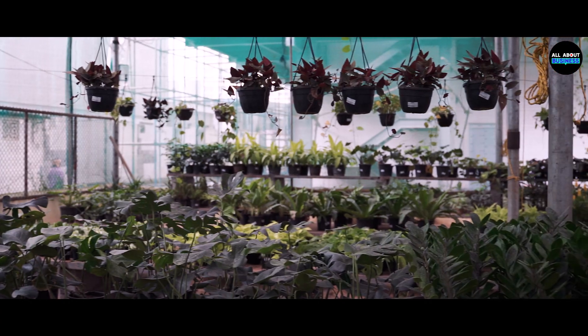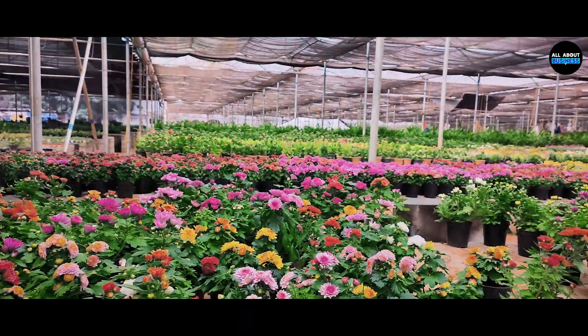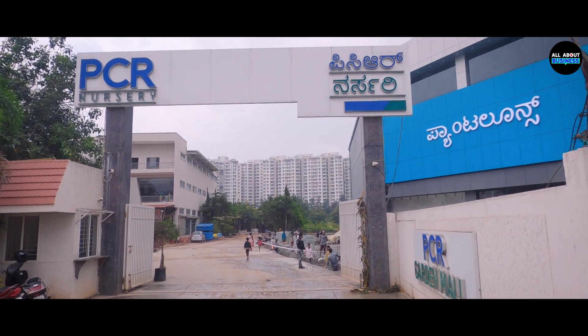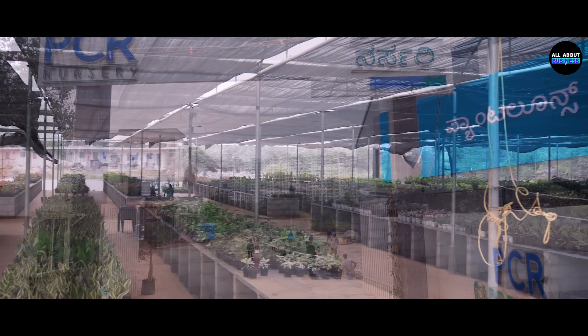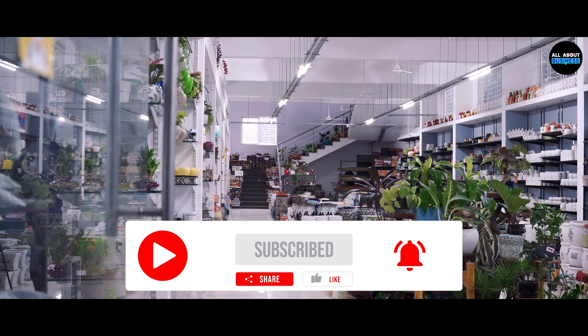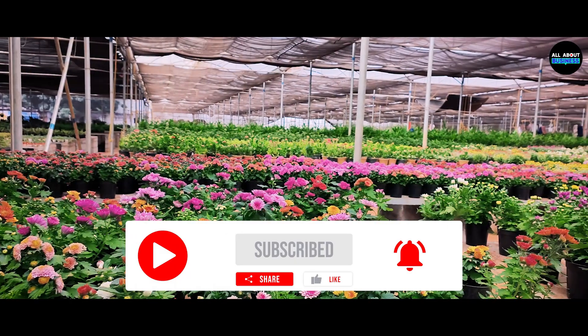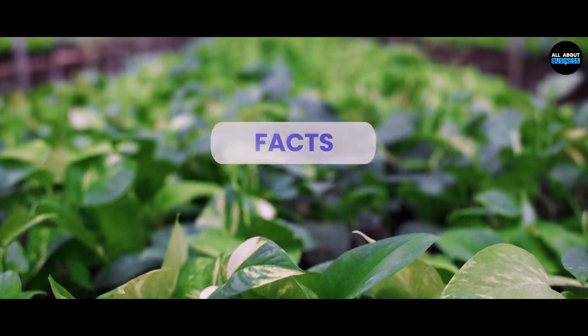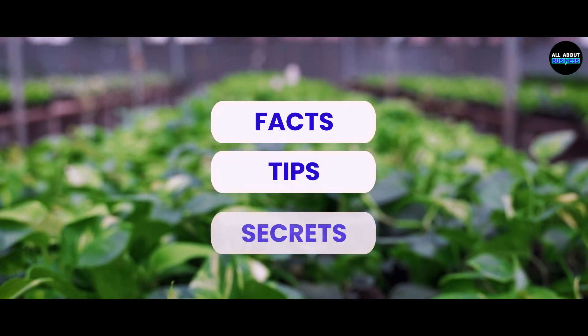Hello everyone! On the demand of our curious viewers, today we are here at this lush green place called PCR Nursery located in Electronic City Phase 1 in Bangalore. In this video, we will be talking about Nursery Business in detail. So watch the video till the end to know everything about Nursery Business. Now let's explore this beautiful nursery together and also explore a lot of facts, tips and secrets about the business.